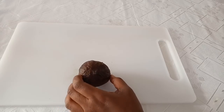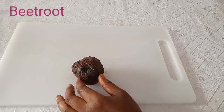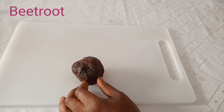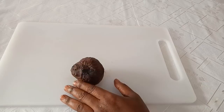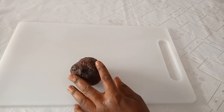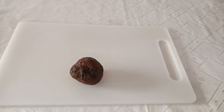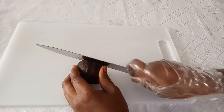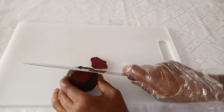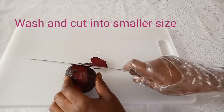This is the first ingredient you should get: beetroot. Beetroot is a powerful antioxidant and contains phytonutrients and flavonoids which help to lower cholesterol, reduce oxidative stress of the liver, protect the heart, and make you live longer. What you have to do is make sure you wash it properly, then after washing it you have to cut it and remove the skin of the beetroot gradually, not to waste it.